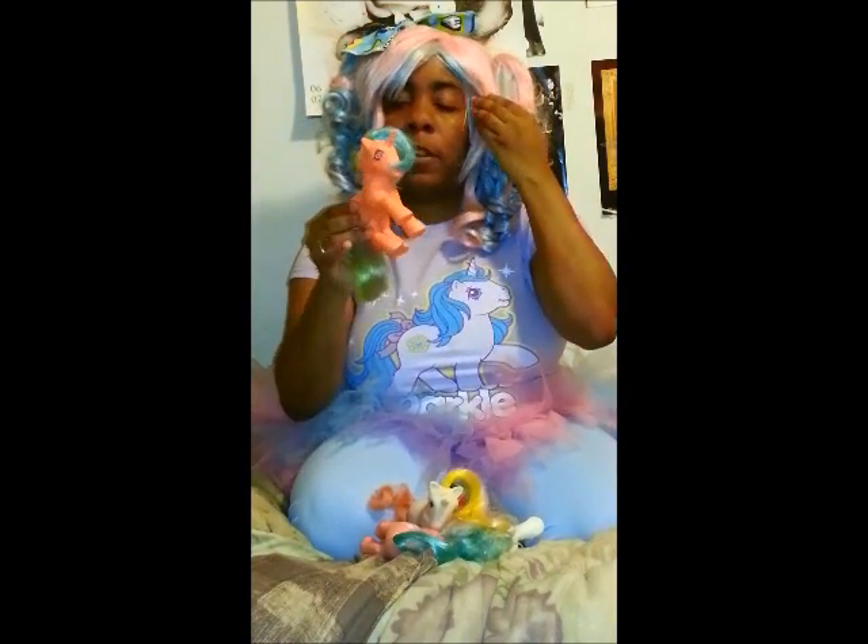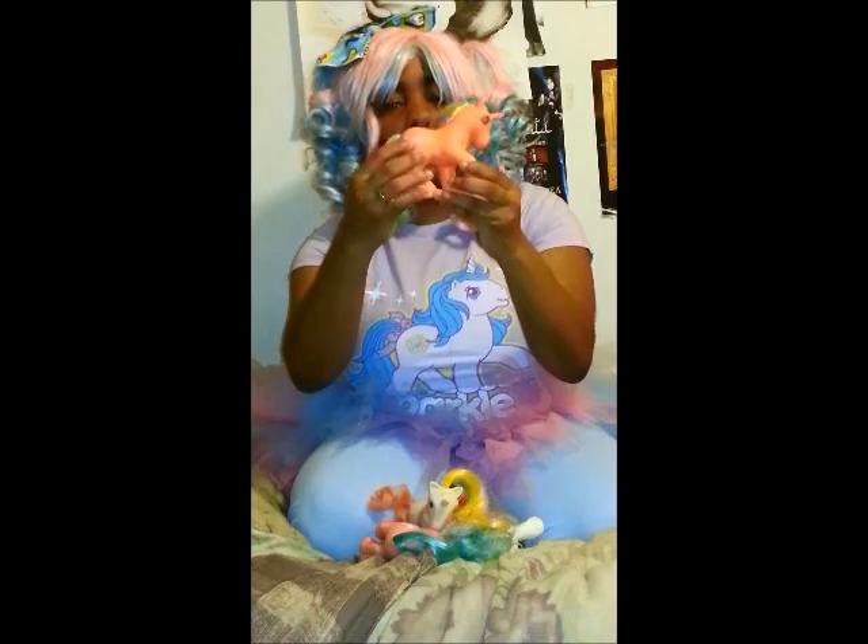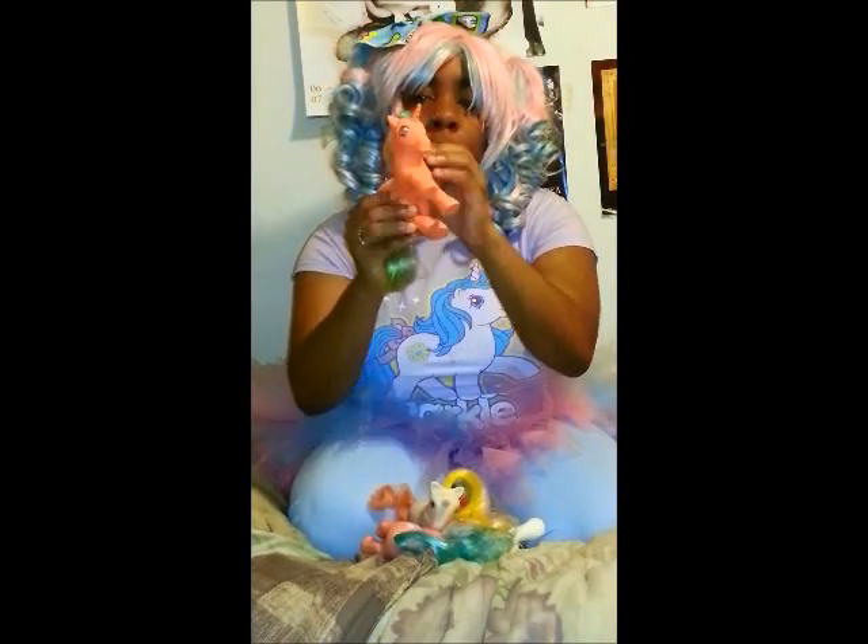Then we have the jewel eyed ponies. This is Speedy, who has roller skates, and her eyes are jewels.